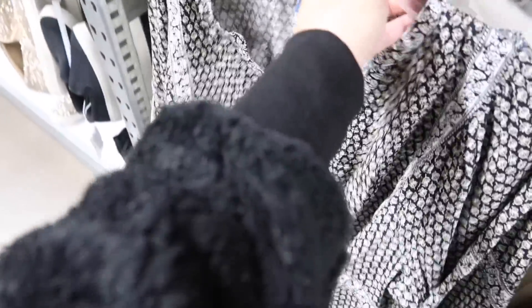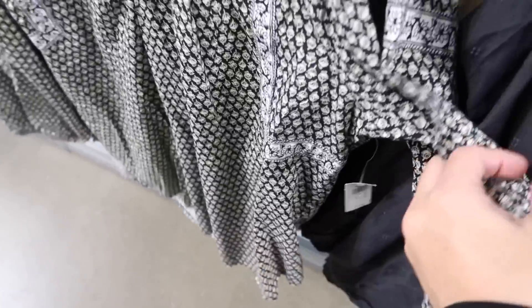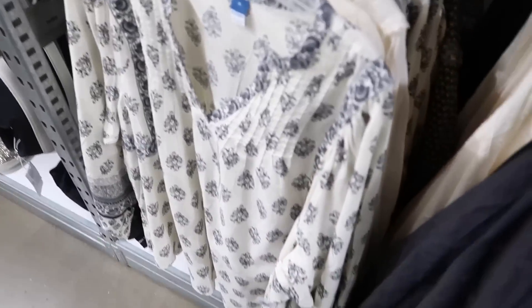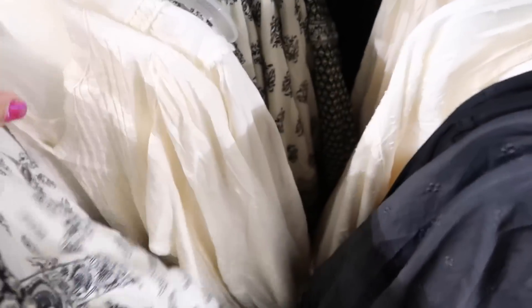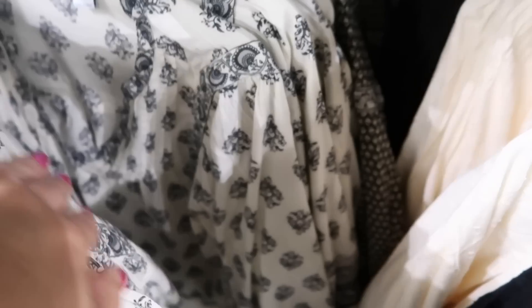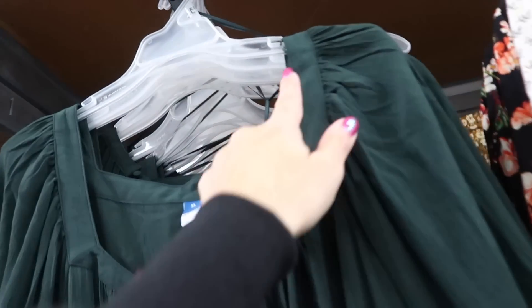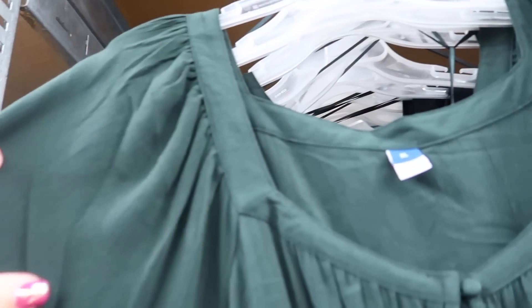In the same print as the dress they have this top with a split-style neckline and a balloon sleeve — so pretty with flare jeans. Also $36.99. It comes in that print, solid white, and black and white.